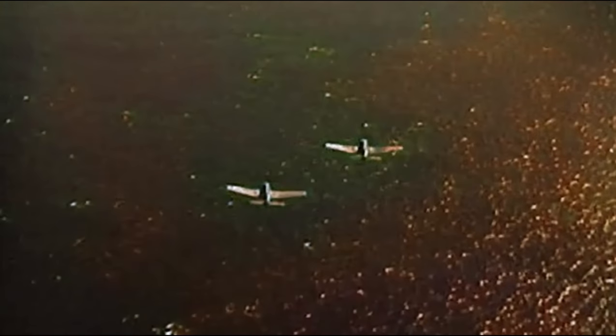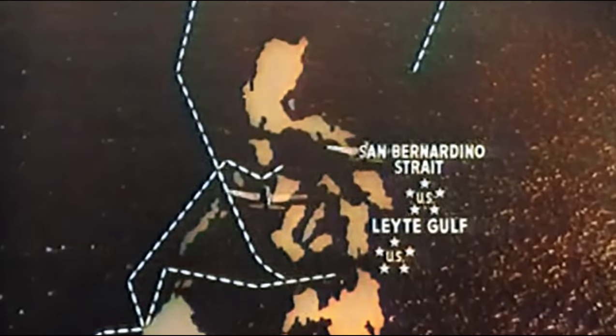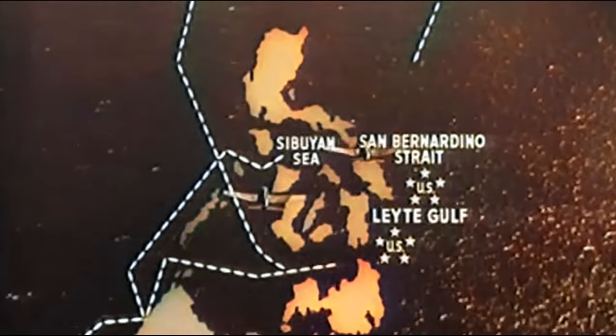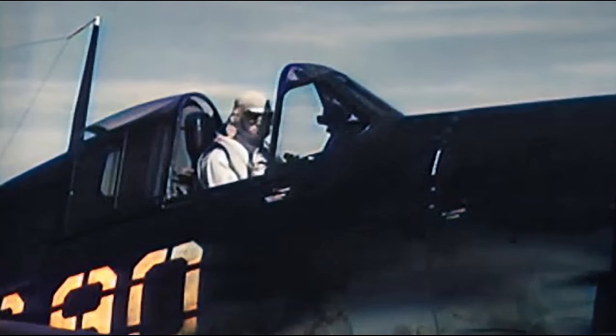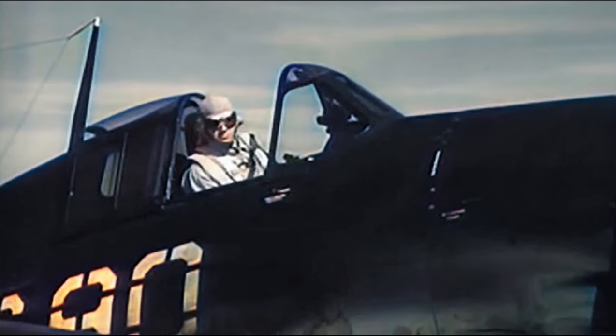On October 24, Halsey prepared his forces to engage. Halsey's scouts found the Japanese Central Force in the Sibuyan Sea, heading east to the San Bernardino Strait. The Japanese force was planning to head through the strait and then set a southerly course to Leyte. This would soon become a fatal error for the Japanese.